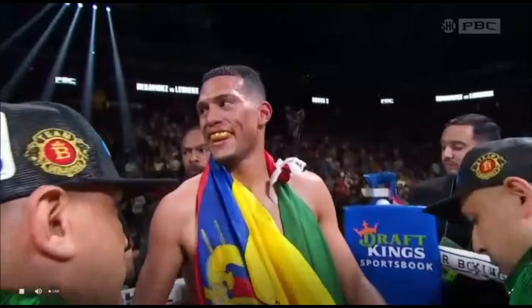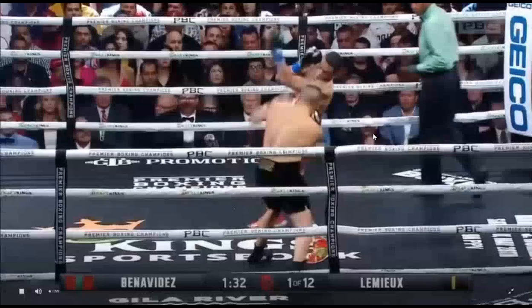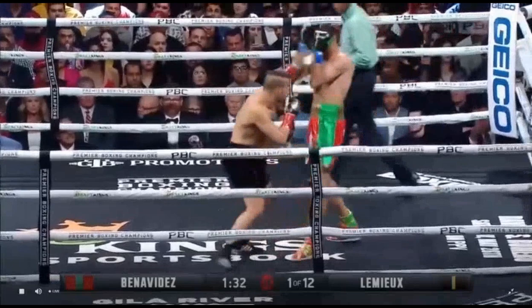Boogeyman vs. Boogeyman. Great performance from David Benavidez. We're going to be taking a look at what allowed him to put himself in so many advantageous positions.